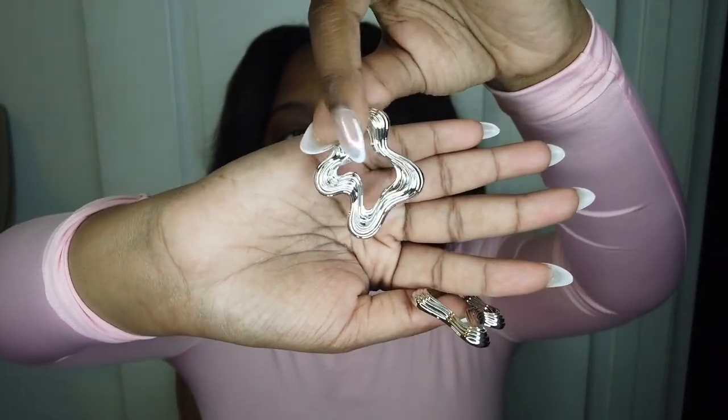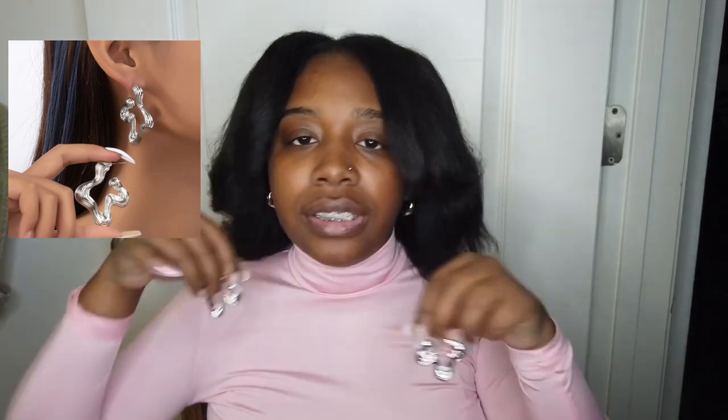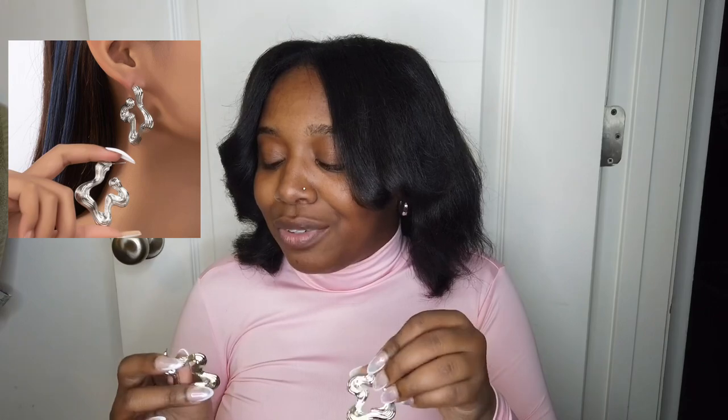Last but not least for jewelry, I have these statement earrings. I kind of went through this video fast so let me know if y'all want a part two. These are asymmetrical, geometrical — very abstract and textured. They are going to be such a statement piece. I love when I have a simple outfit on and I accessorize it and someone says 'oh my gosh I love your earrings' or 'those are so unique.' That's exactly the plan with these earrings, and I really do like them a lot.